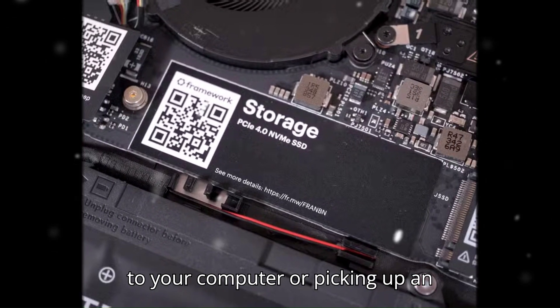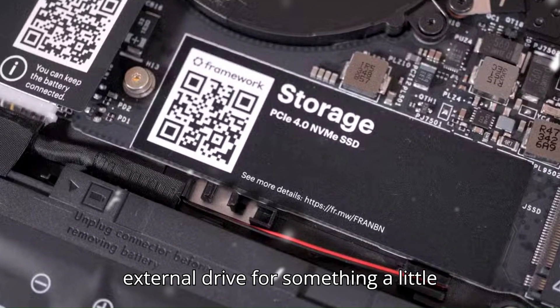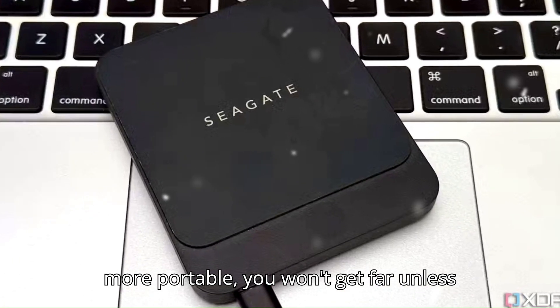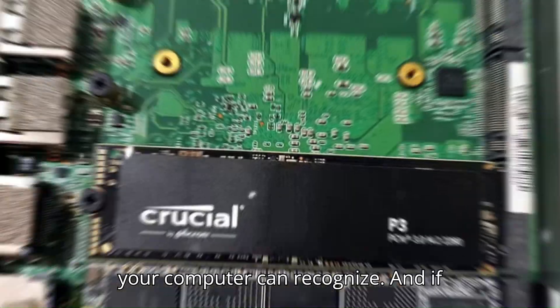Whether you're adding a new internal SSD to your computer or picking up an external drive for something more portable, you won't get far unless you format that drive with a file system your computer can recognize.